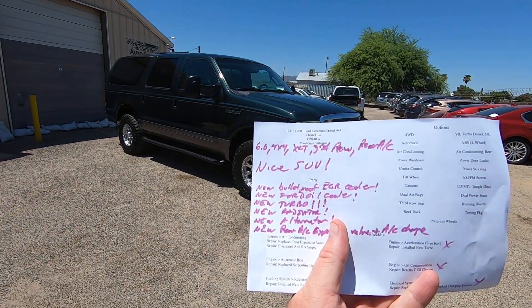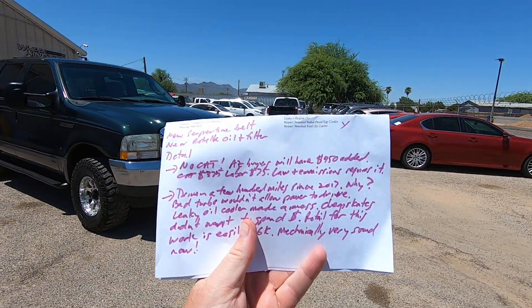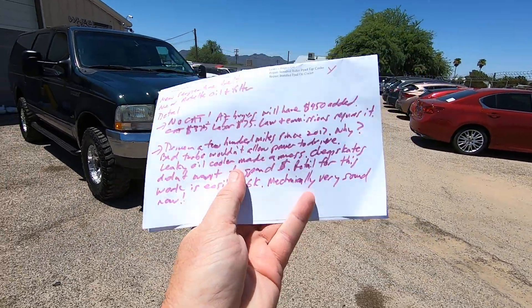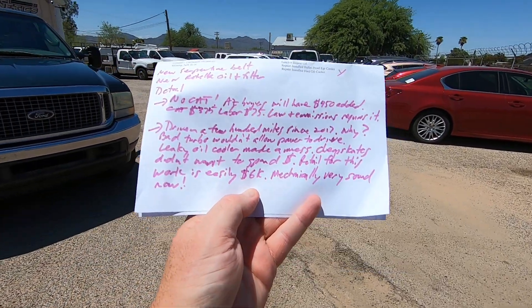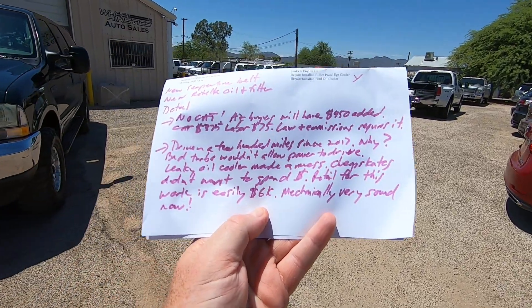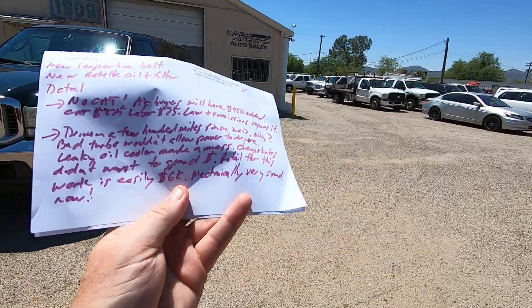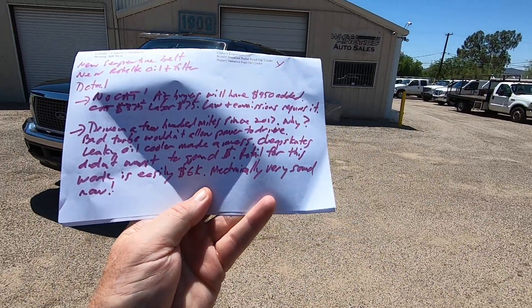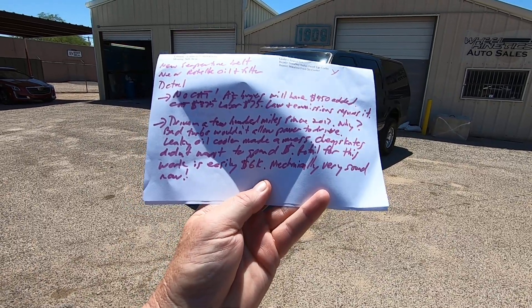It is now a nice SUV. What we did know — and this is interesting — it was driven only a few hundred miles since 2017. Why? It had a bad turbo. It wouldn't allow power to drive, so you couldn't drive it. It also had a leaky oil cooler, which was making a mess. The previous owners didn't want to spend money. Retail for the work that we did is easily six grand. Mechanically, it's very sound now.